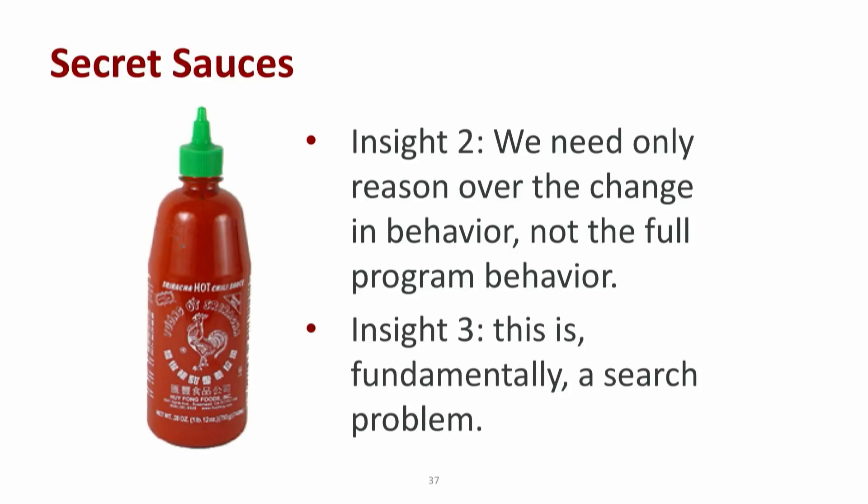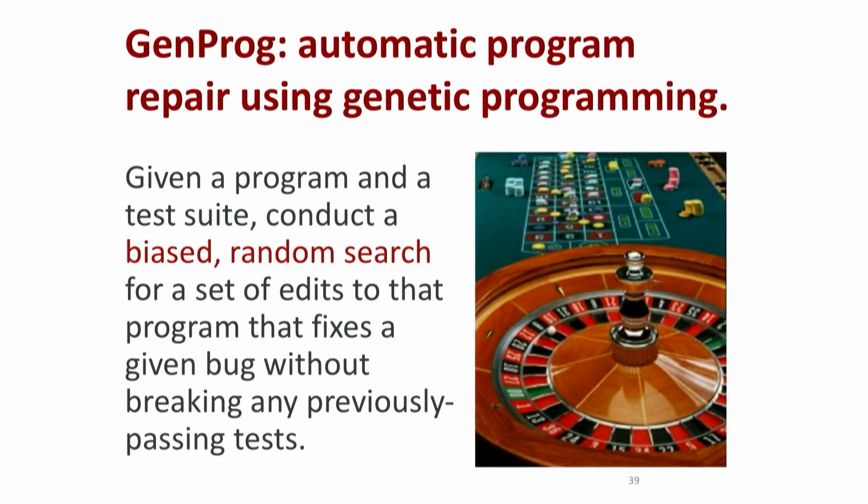That space, of course, is infinite, but we know a lot about how to do search. We started specifically with metaheuristic search over changes at the abstract syntax tree level of a program. Our first effort in this space was called GenProg. It used genetic programming, and we made a number of domain-specific assumptions to make that space tractable so that we could successfully find a number of patches for a number of programs.